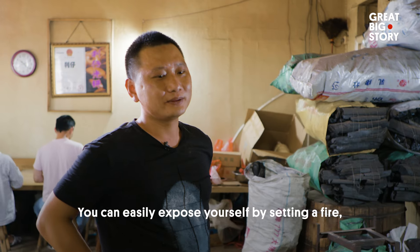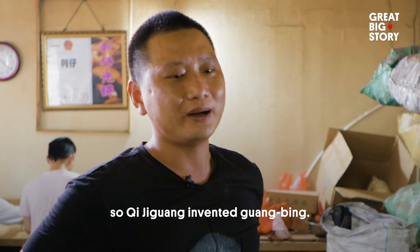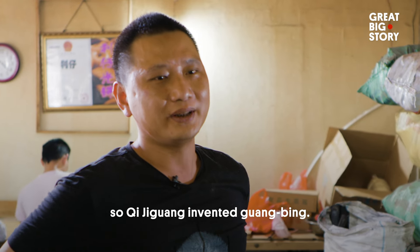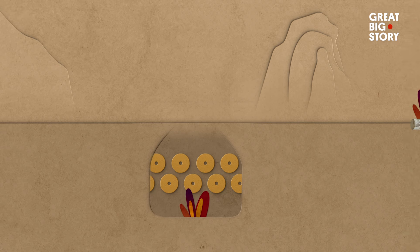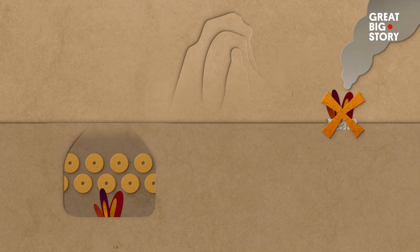Turns out, it was the campfires used to cook their meals. So to avoid giving away their position with fire, they would make guangbing. They could cook this bread in an underground clay oven so the soldiers could make food without giving away their location.